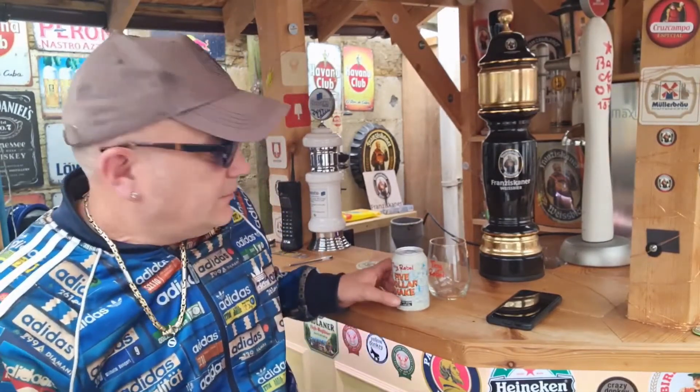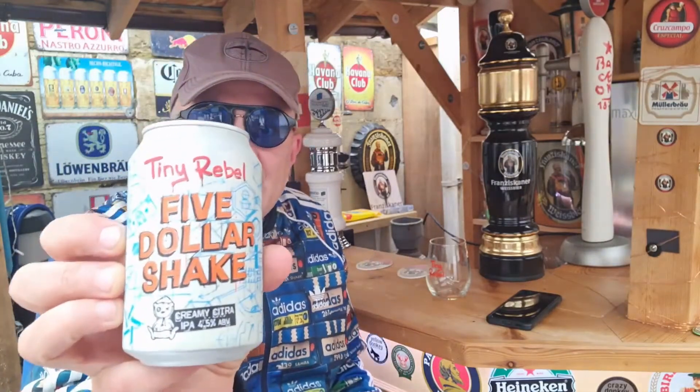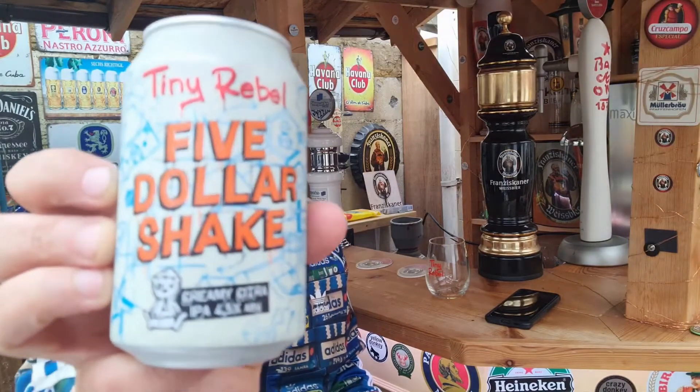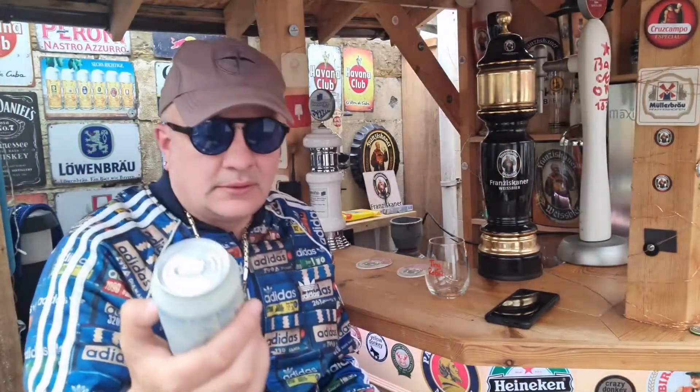Hello, you all know who I am by now. Next I'm doing Tiny Rebel $5 Shake — as you can see, right up to the camera — a creamy citra IPA coming in at 4.5% ABV.